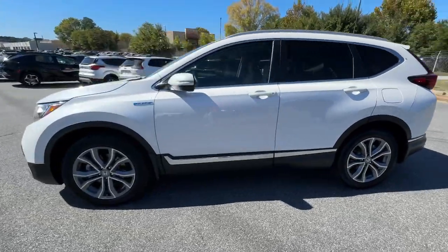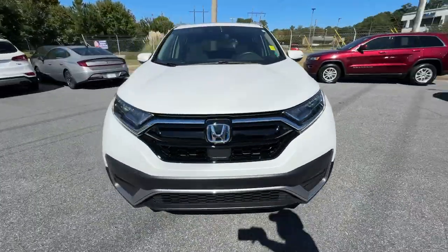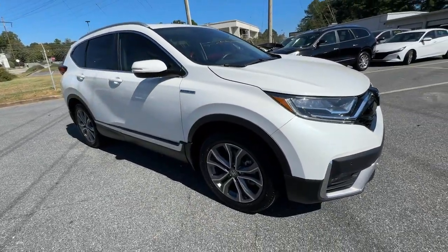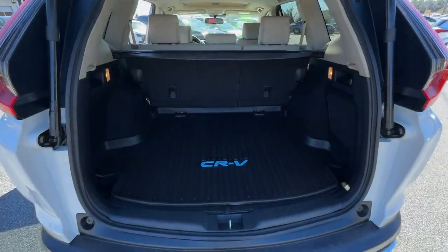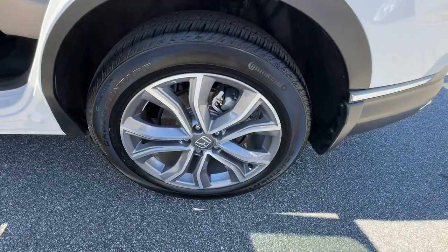This good-looking CR-V Hybrid delivers future-focused efficiency, convenient versatility, and a rugged sense of adventure. Modern style, forward-thinking innovation, spacious comfort, and an impressive array of safety and infotainment tech make this crossover ideal for today's active lifestyle.